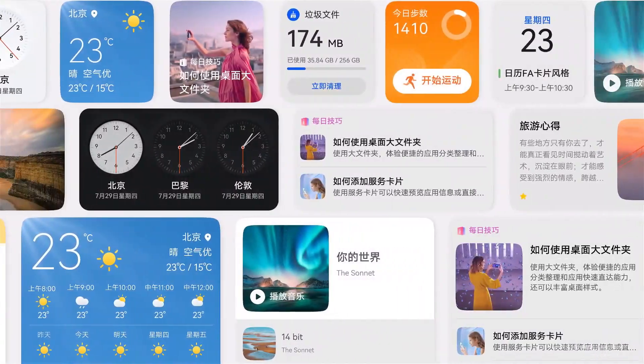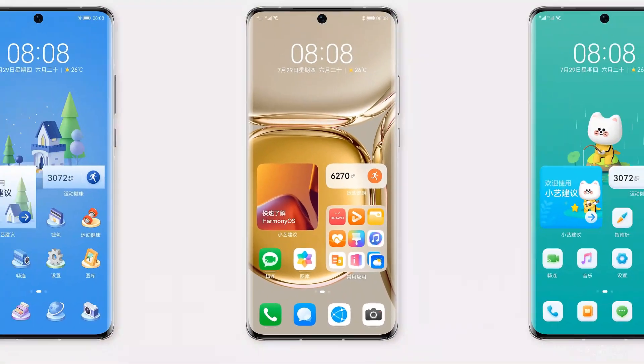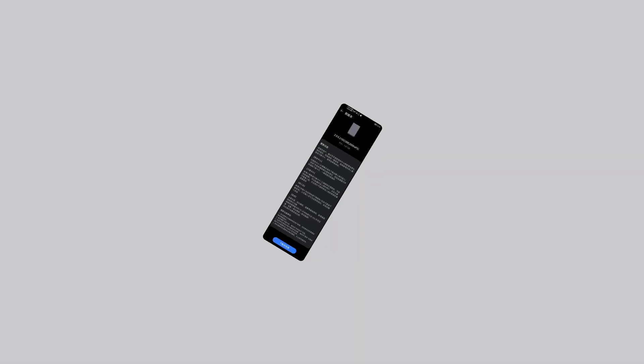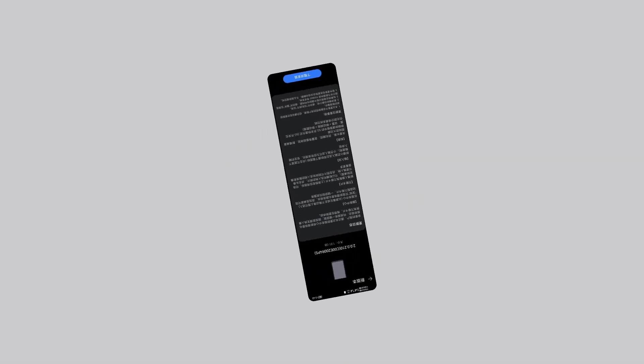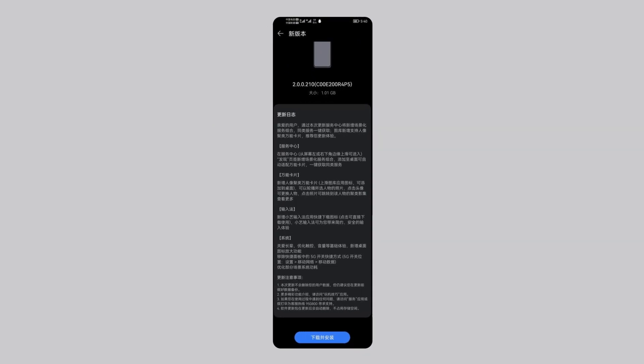The latest update is released for 15 Huawei and Honor smartphones and brings various features along with the October 2021 security patch. These rollouts are currently expanding in the Chinese market and not for the global version of corresponding available models.